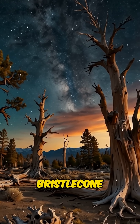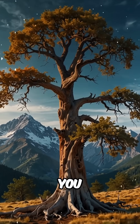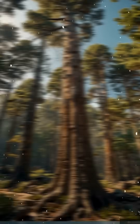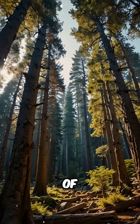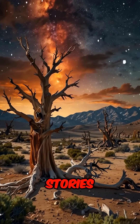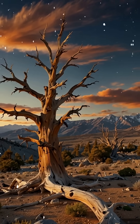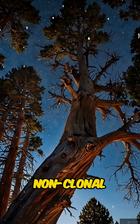The Ancient Guardians of Time: Bristlecone Pines, Pinus Longiva. What if I told you there's a tree alive today that was already standing when the pyramids were built? Imagine walking among giants that have witnessed thousands of years of history, each ring etched with stories of droughts, fires, and even civilizations rising and falling. These are the bristlecone pines, Earth's oldest non-clonal trees.